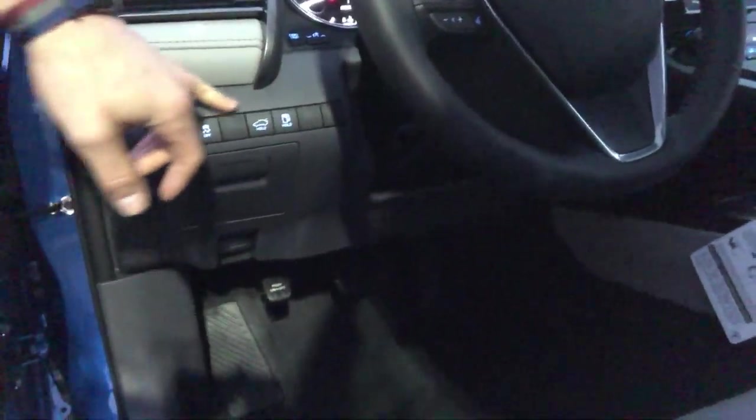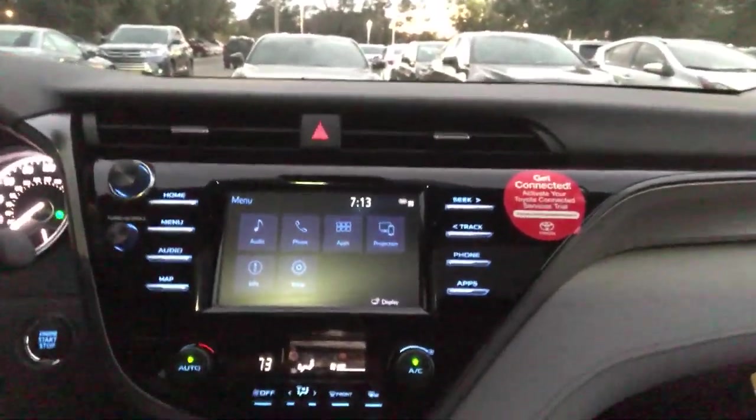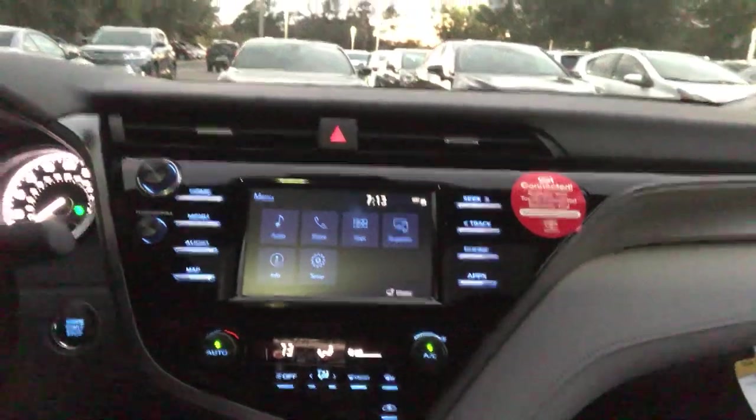Here are all your buttons for the trunk, gas, auto high beams, and of course Toyota loves safety — so 10 airbags all the way around. Everything is at your fingertips on the steering wheel so you can control your volume, answer the phone, hang up the phone, and voice recognition.